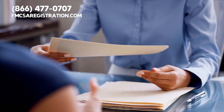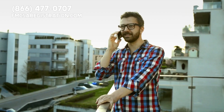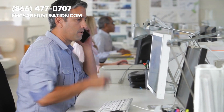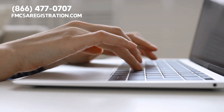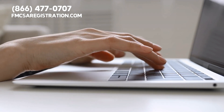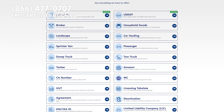If you need access to DOT registration resources, our third-party organization can supply them. Feel free to give us a call at 866-477-0707. We would love to hear your feedback and answer any questions you have, so drop a comment below or visit our website at fmcsaregistration.com.